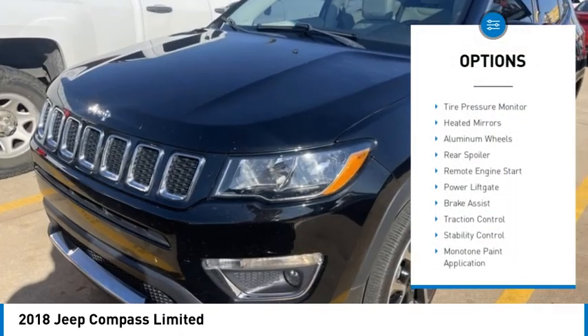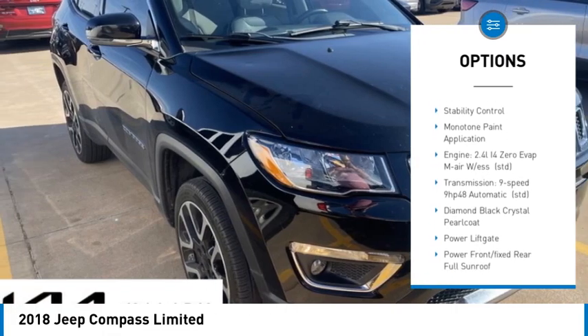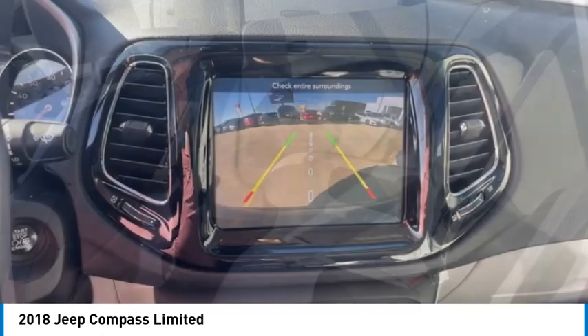Four-wheel drive, tire pressure monitor, heated mirrors, aluminum wheels, rear spoiler, remote engine start, power lift gate, brake assist, traction control, stability control.